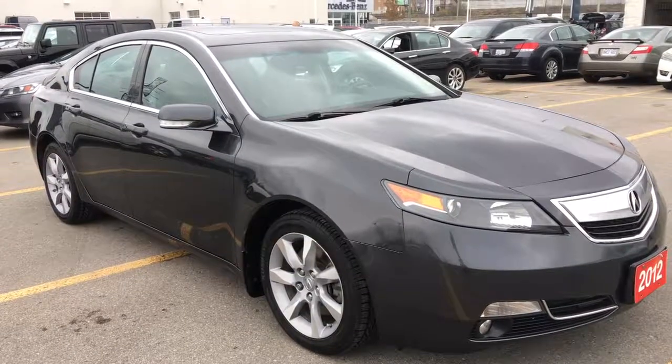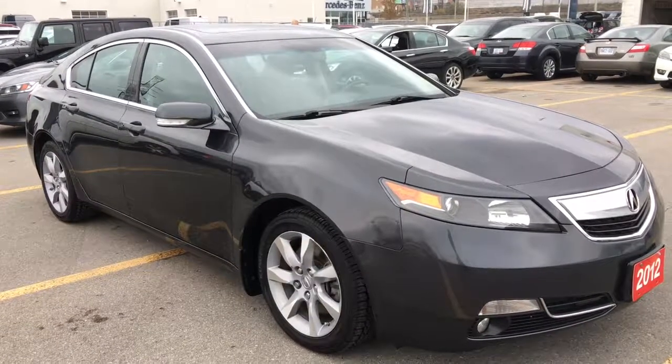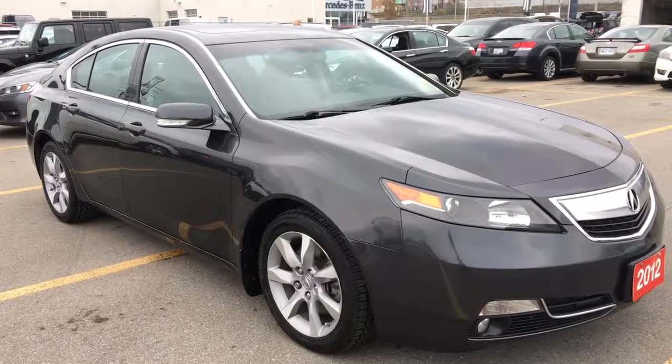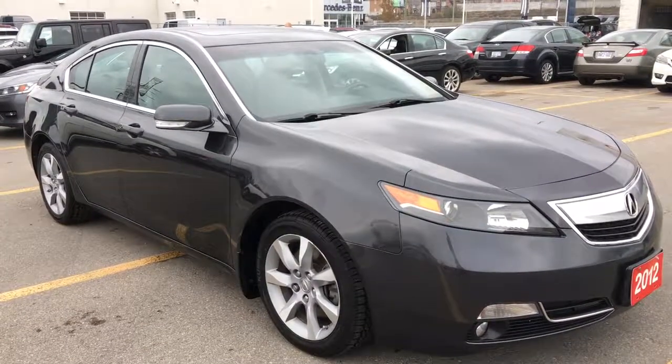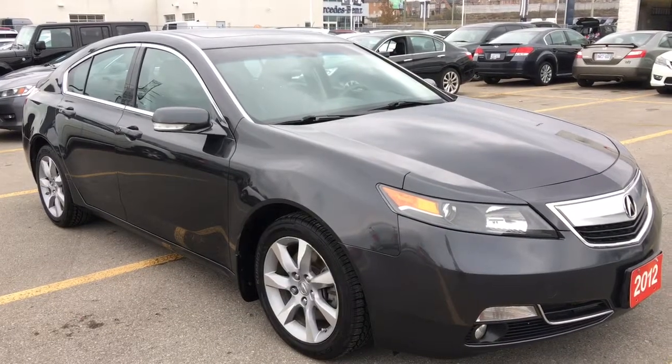Hello and welcome, I'm Courtney Burgess and I'm here at Whitby Oshawa Honda where we've got city deals with a country feel, and today we're checking out this beautiful 2012 Acura TL Sedan in Graphite Lustre Metallic Finish.